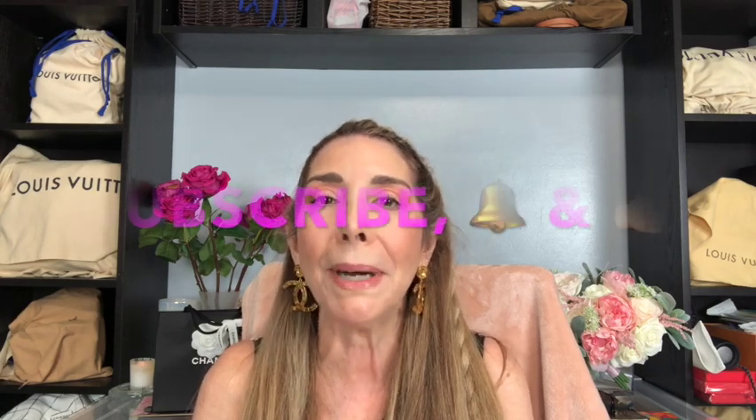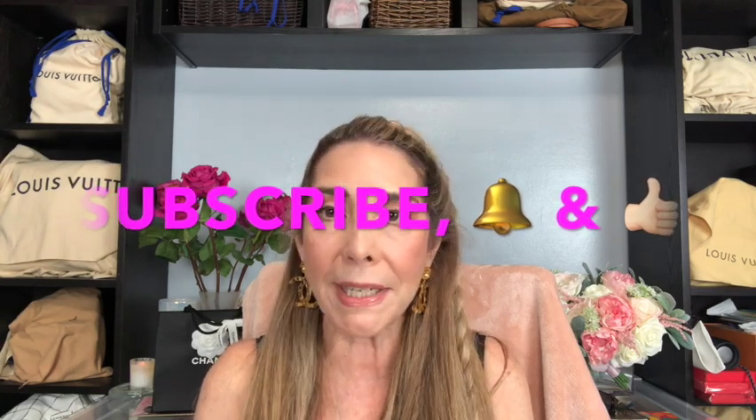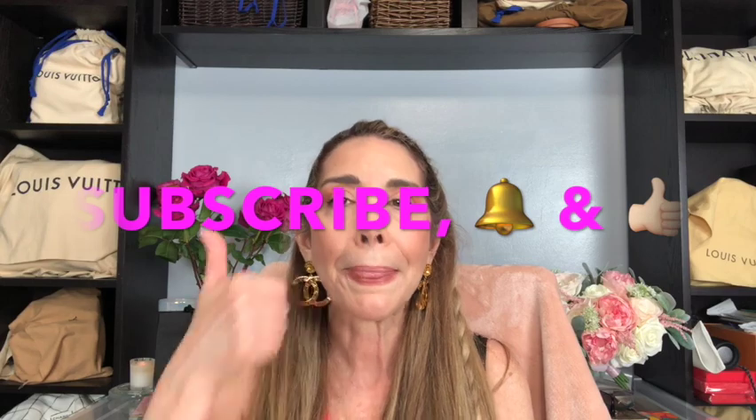Before we get to the last thing that I picked up — if you're new to my channel, welcome! My name is Isabel and I love talking about handbags especially, but I also love fashion, clothing, and makeup — just everything that makes me happy. If you've enjoyed this video so far please go ahead and consider clicking the subscribe button down below, click the notification bell so you can get notified every time I upload, and give this video a thumbs up — it really helps with the algorithm.